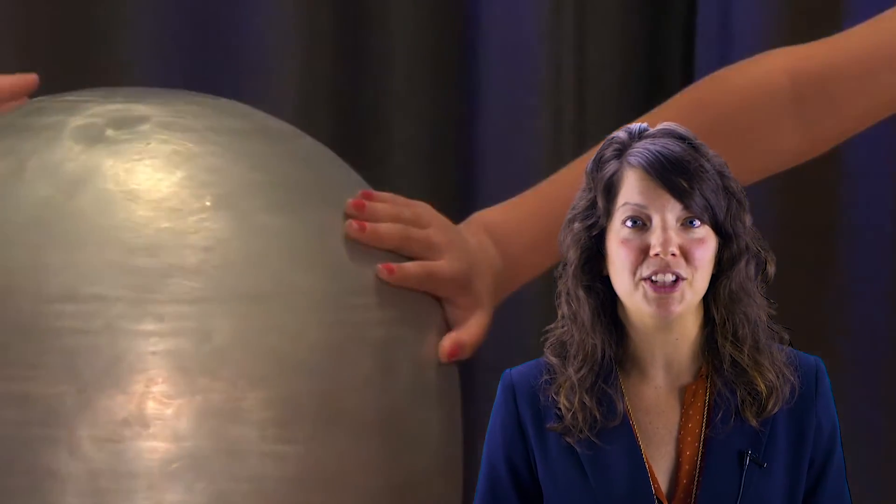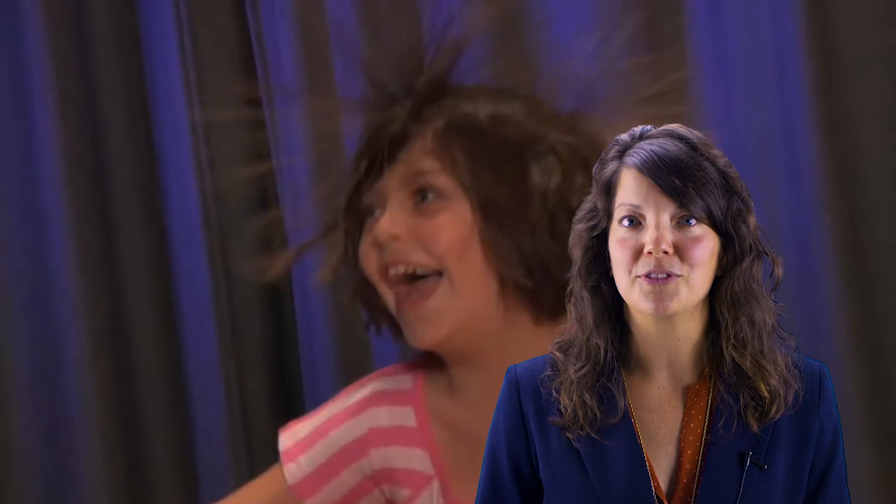For a hair-raising experience, come check out our Van de Graaff generator, which is a learning tool for electricity.